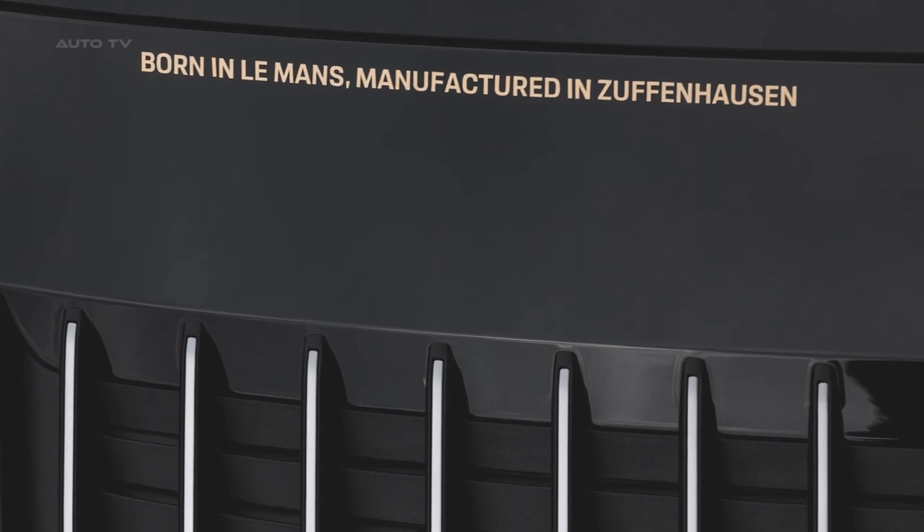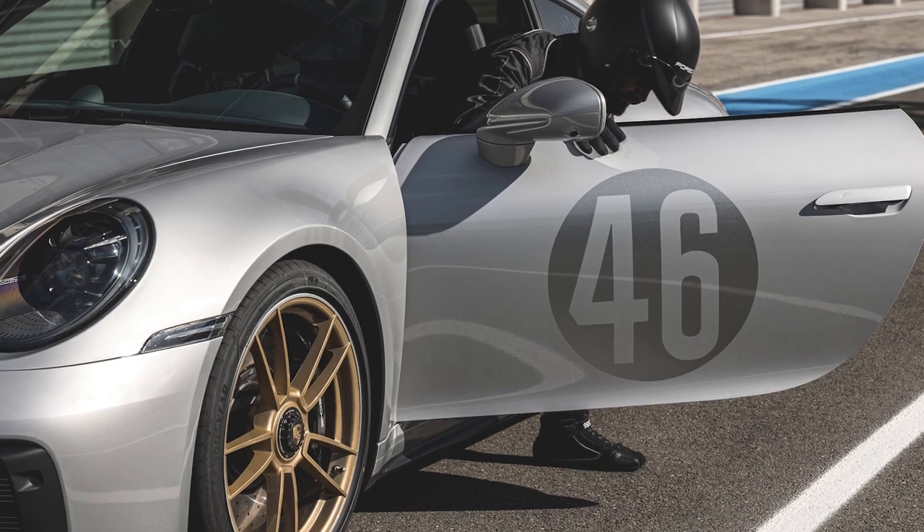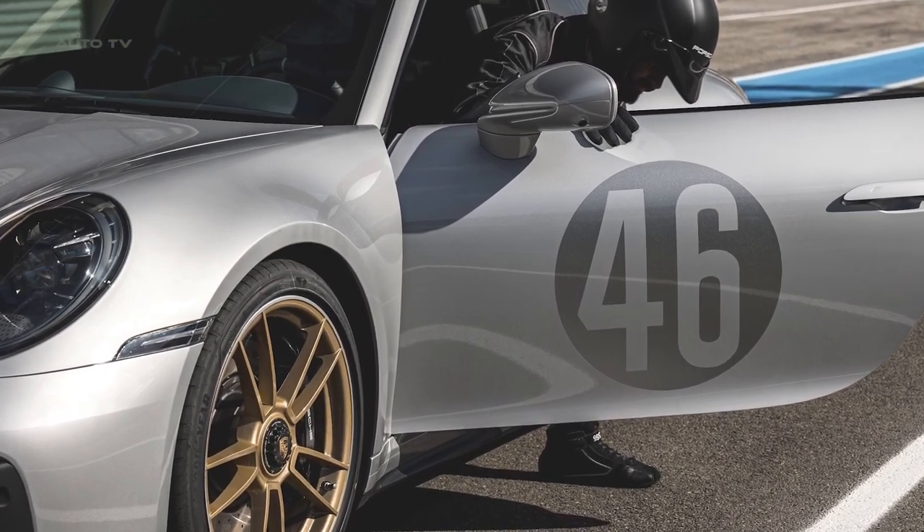The interior features graphite blue leather and graphite blue ribbed fabric, reminiscent of the historical racing cars, as well as graphite blue leather on the GT Sports steering wheel.